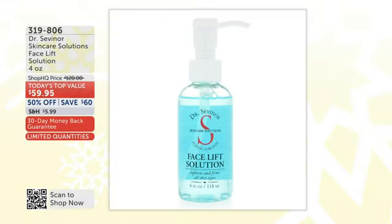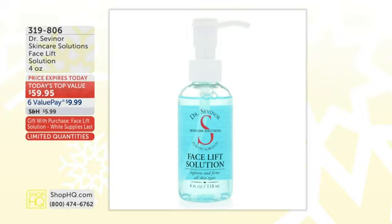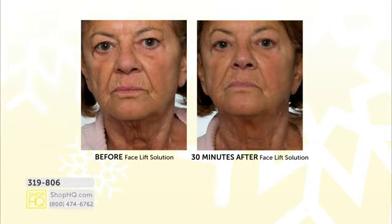Before we get to the wrinkle solution, we have to start with the equally popular facelift solution. It is a powerful, effective exfoliant that can instantly help your entire face look younger, smoother, healthier, firmer.